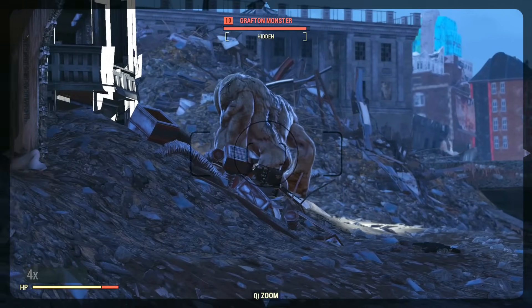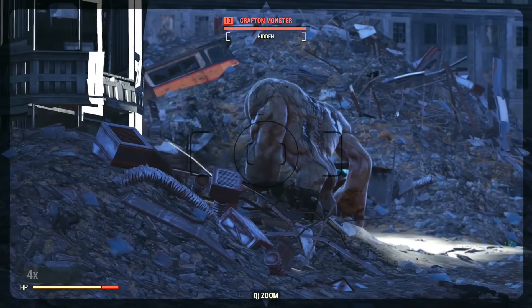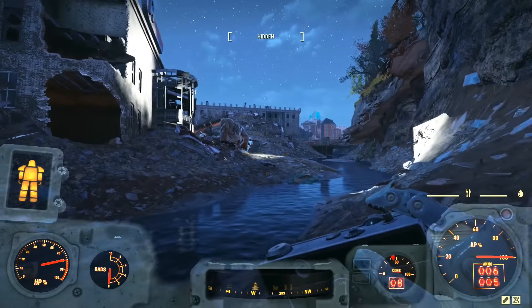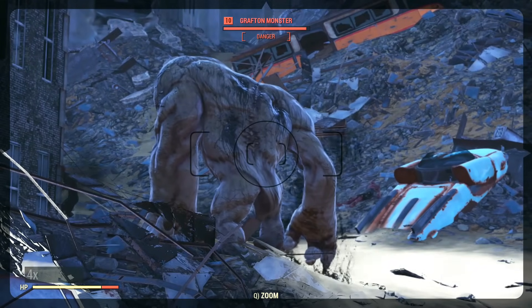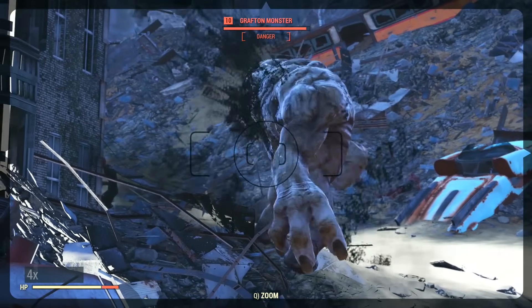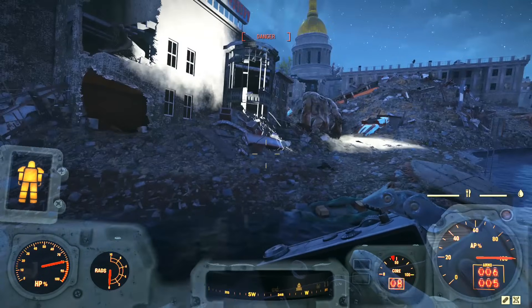After calming down, he realized the importance of what he had just seen. He got a couple of friends together and they returned to the spot where Robert saw the creature. But upon returning, the creature was gone. There were no tracks, no signs of this creature having ever been there, except the grass where Robert said he had seen the creature had been crushed by something about four feet wide and heavy.